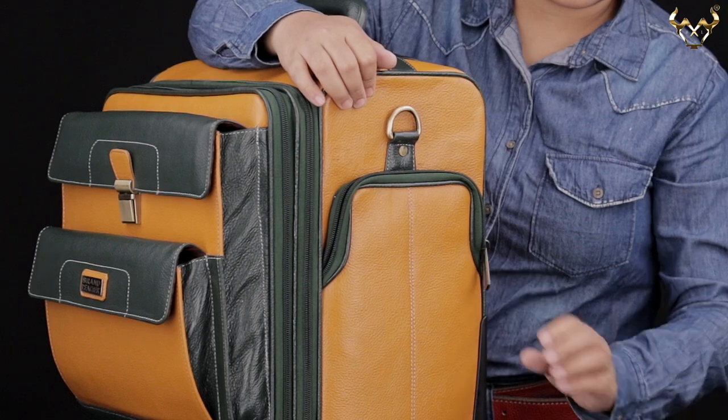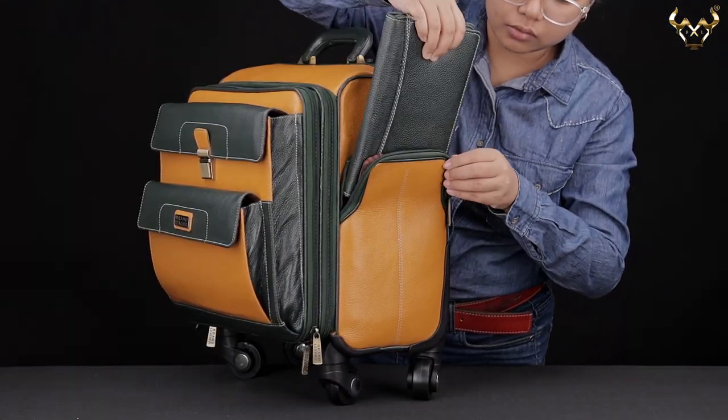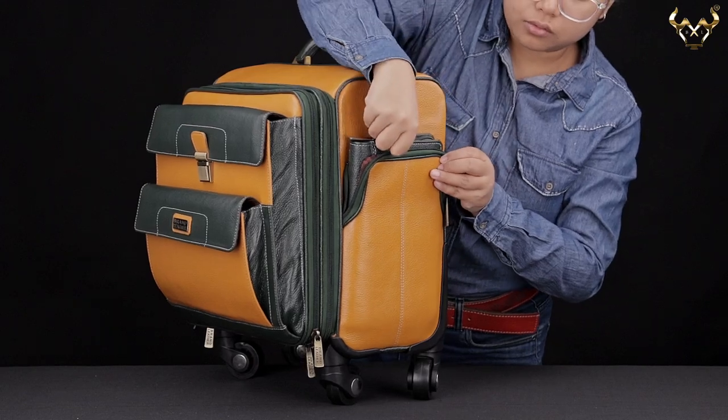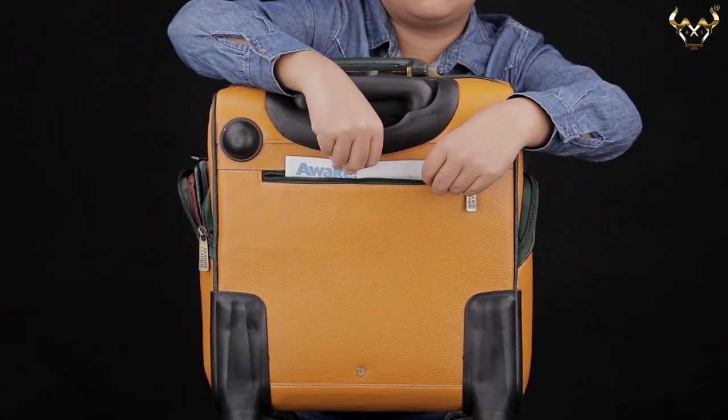At the two sides of this bag, there are two large pockets with zip that can hold extra handy items needed during your travel. The rear pocket with zipper is to hold notepads or magazines.